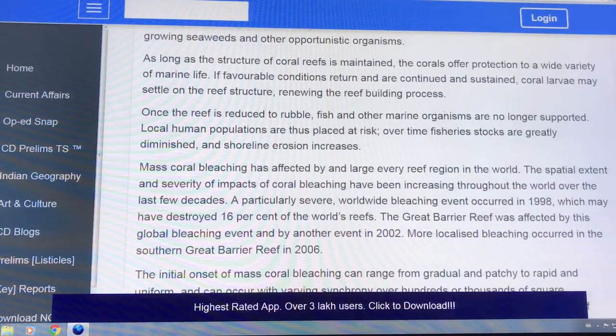But when the reef is reduced to rubble, fish and other marine organisms are no longer supported. Local human populations are at risk, fishing stocks are greatly diminished, and there's shoreline erosion because the reefs protect the shore.